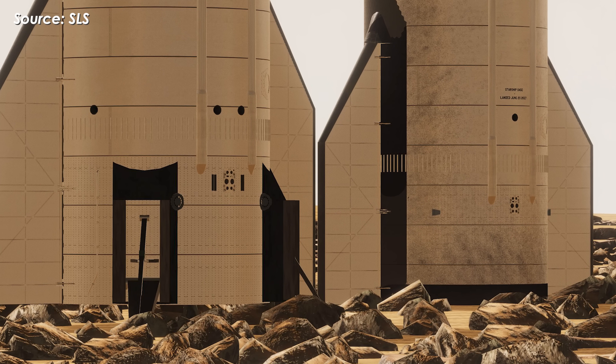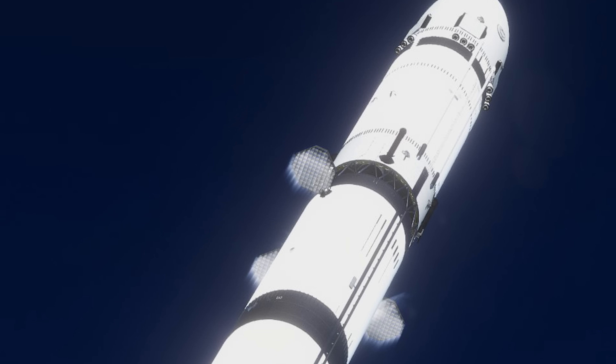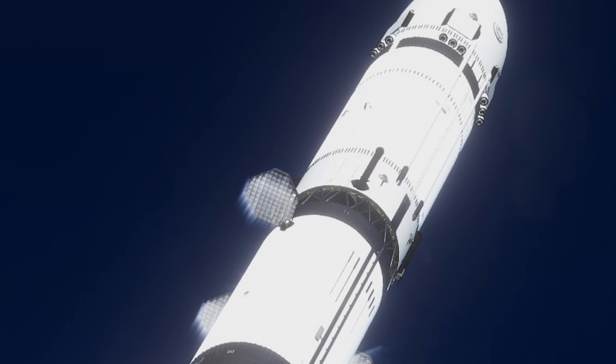So, are you excited to see that day come sooner? If you are, drop a GoSpaceX, GoHLS in the comments to show your support.